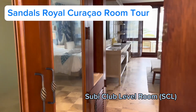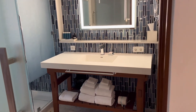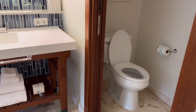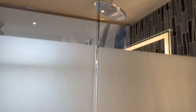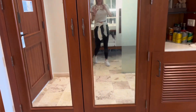Check out the club level room at Sandals Royal Curacao. When you walk in you have your bathroom, which has a single sink, your toilet area, and a nice big shower with a rain shower head. It does kind of peekaboo into the bedroom. Across from the bathroom you have two very large mirrors on your closet.